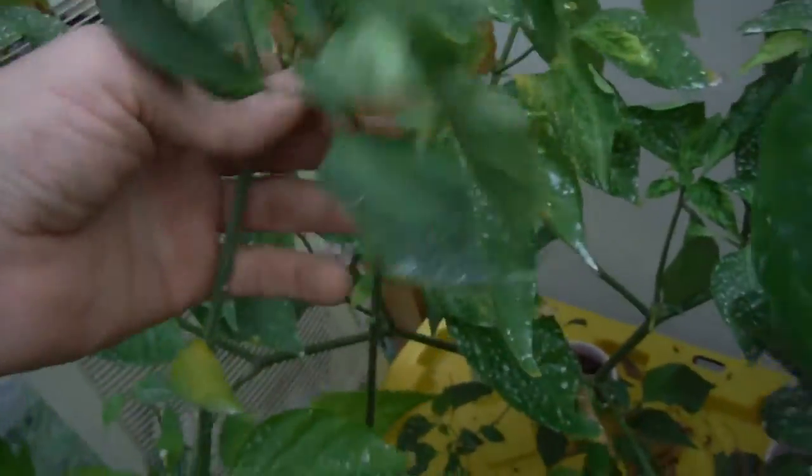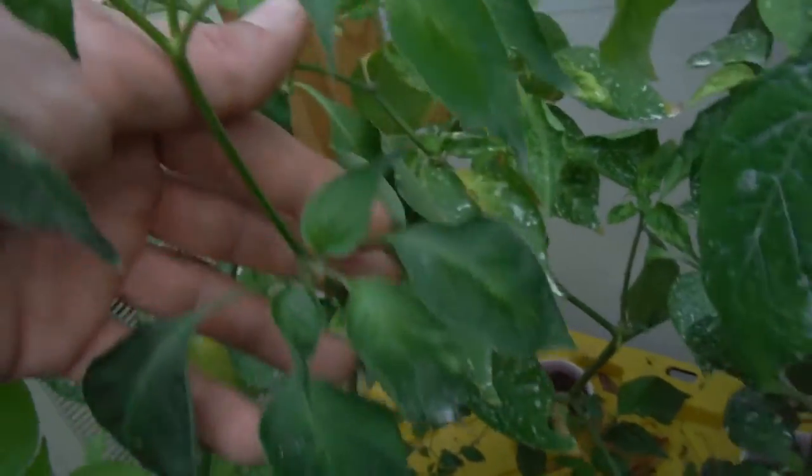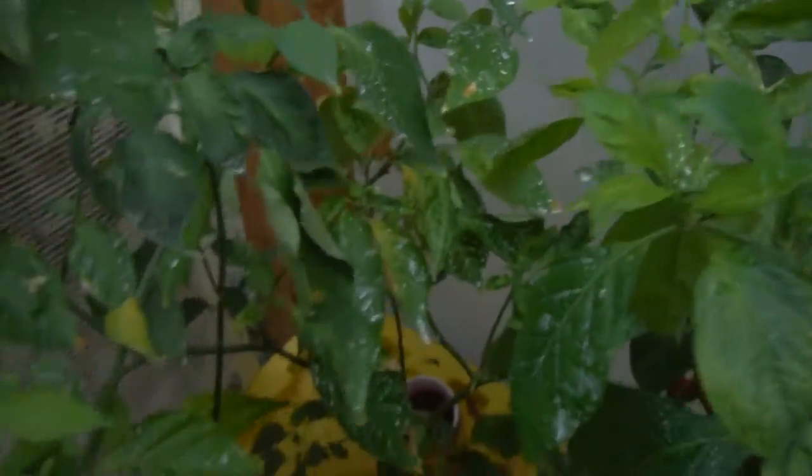Right behind it is another white peach — that was my little special problem one. You can see, nice and green. A little bit of curling of the leaves down here, but we got buds popping off on here, so that's very nice. Behind that — wait, is that another white peach? Oh no, that's a peach ghost in the far corner there.